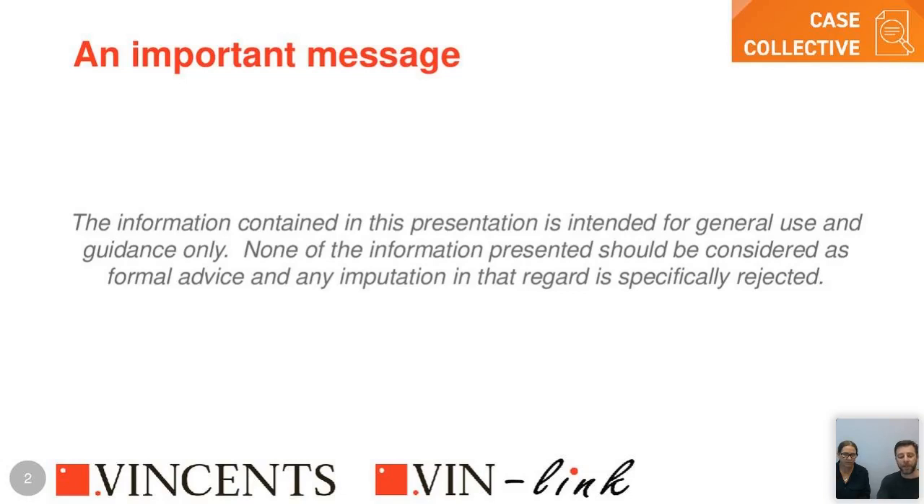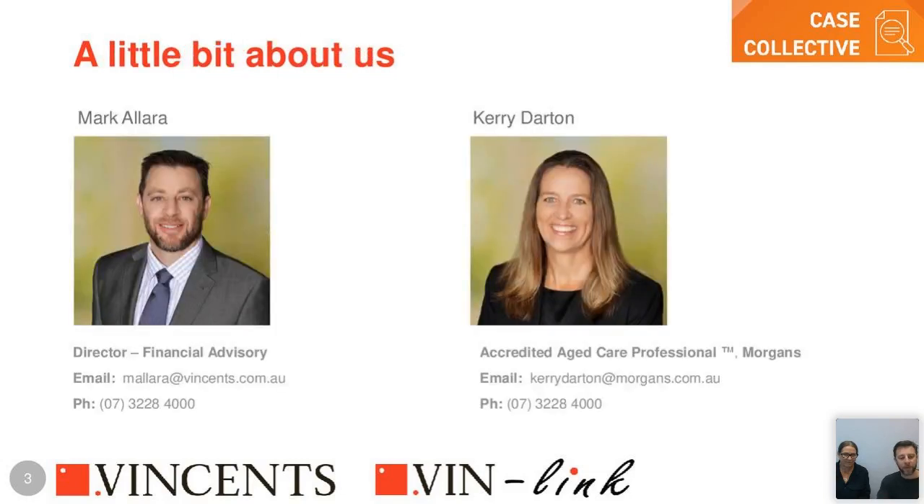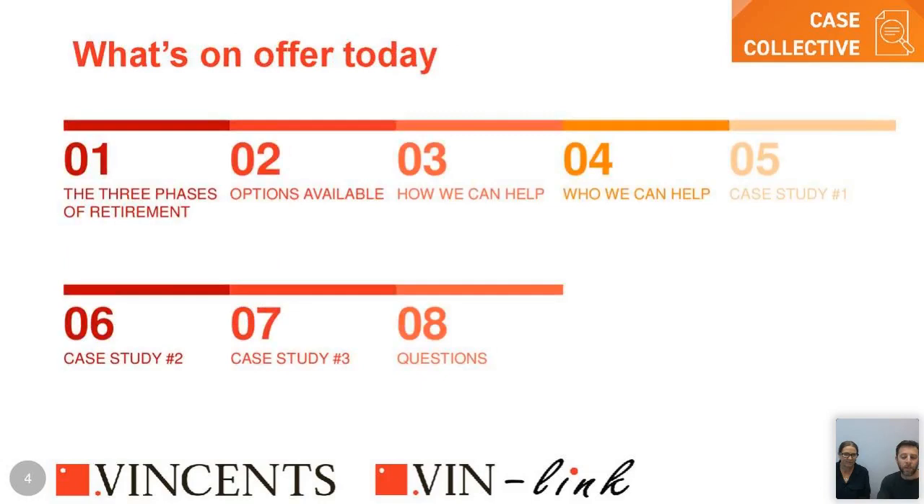Today we're going to look at the three phases of retirement briefly, with our real focus on aged care and how it fits into retirement planning. Kerry will run through that and then present three quick case studies to give a better feel for what that looks like.